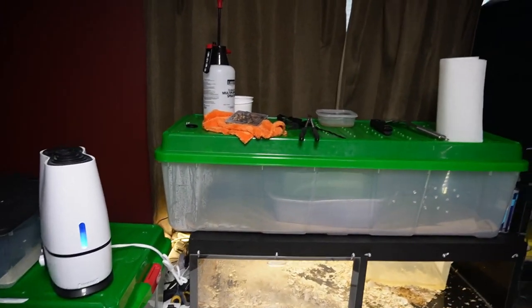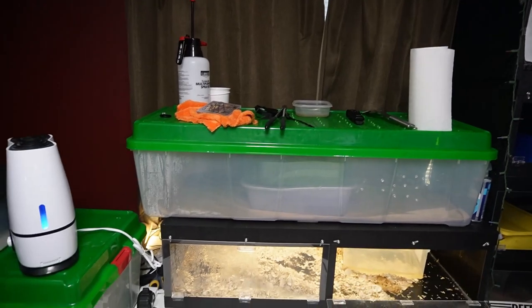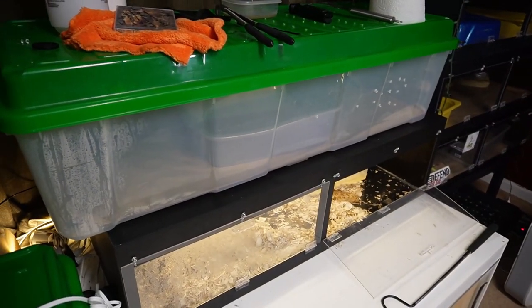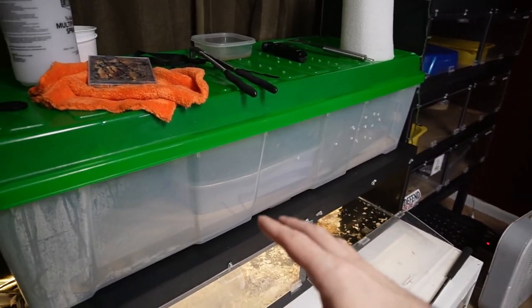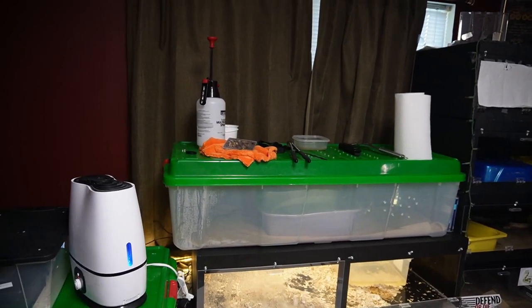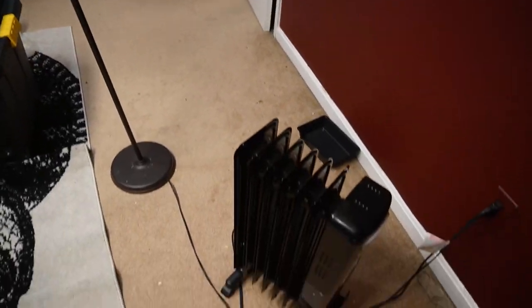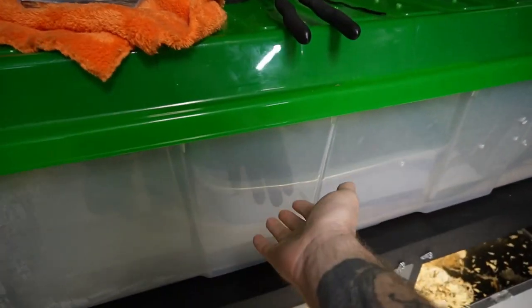Let's talk about these Christmas tree totes. They were difficult to find this year because of supply issues and the price has probably gone up. They have locking lids on top, but the locks aren't great so be very careful. One thing I've noticed is they're wider on top than on the bottom, so the bottom cuts in a bit — less room on the bottom, more on top. Some people may like that, some may not. They keep humidity very well, and you could strap a radiant heat panel on top.